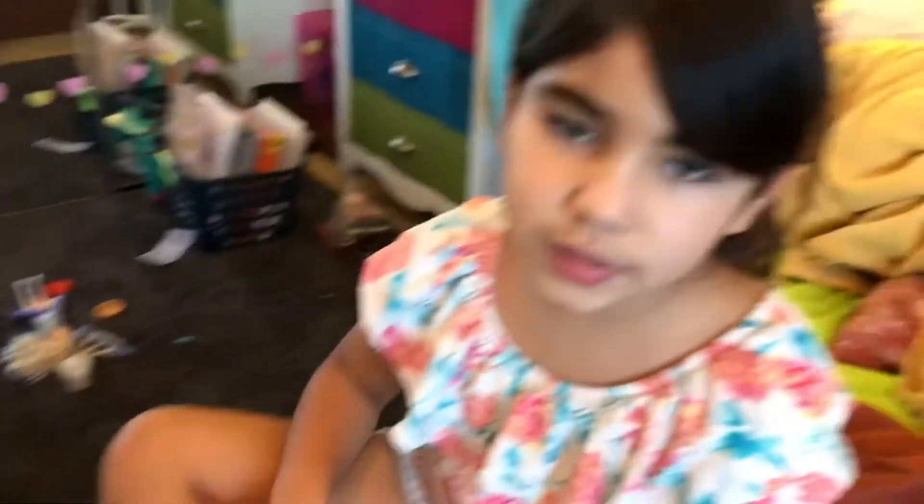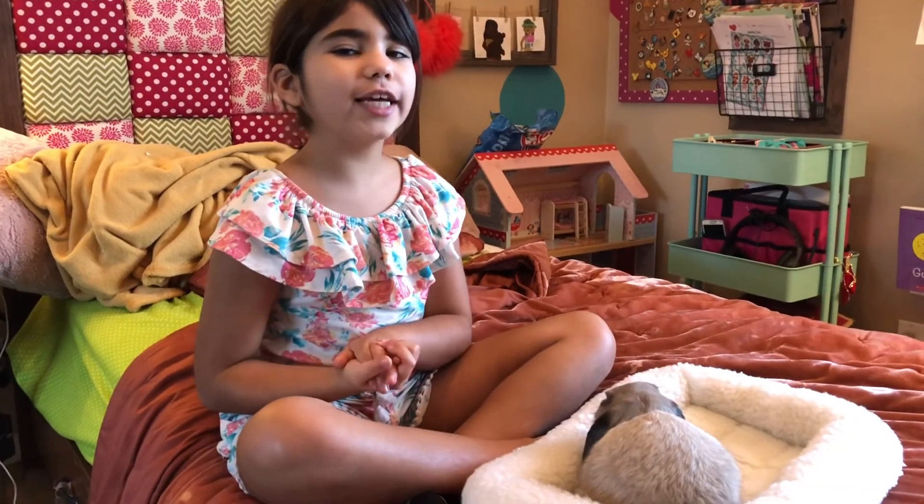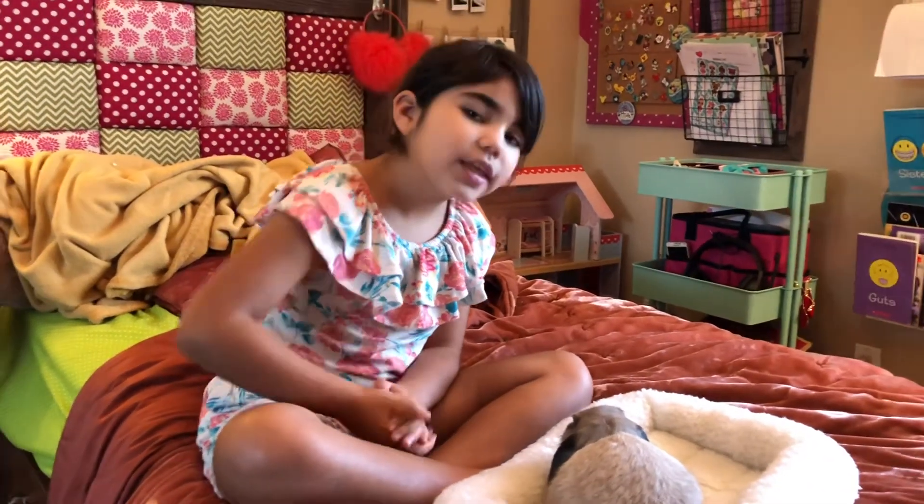I really hope everyone liked this bunny Q&A video. If you did, like, subscribe, and post all notifications. Peace out!